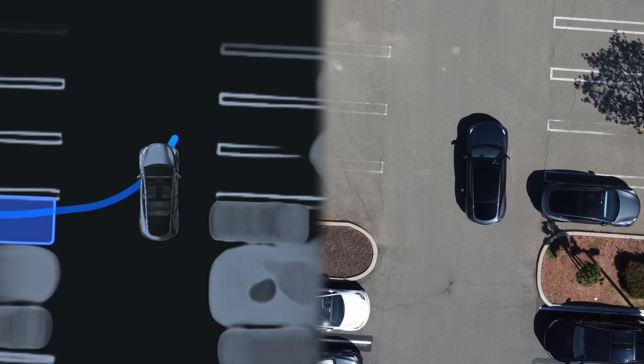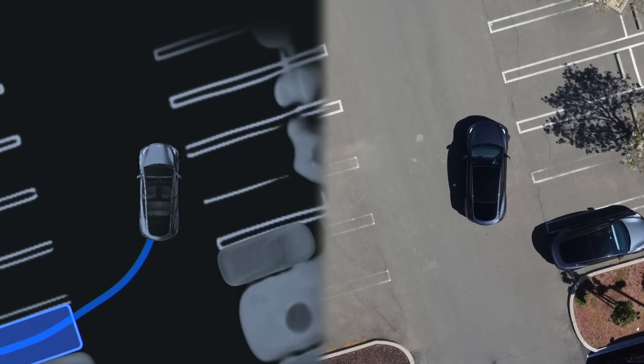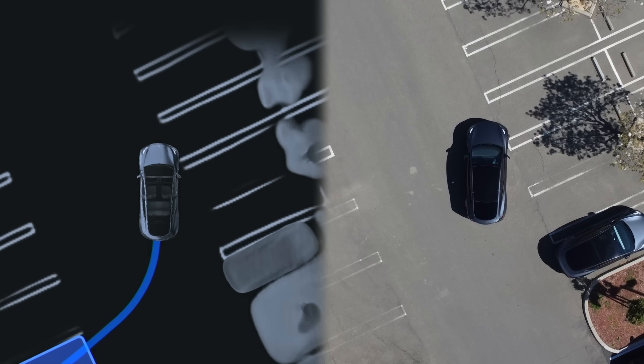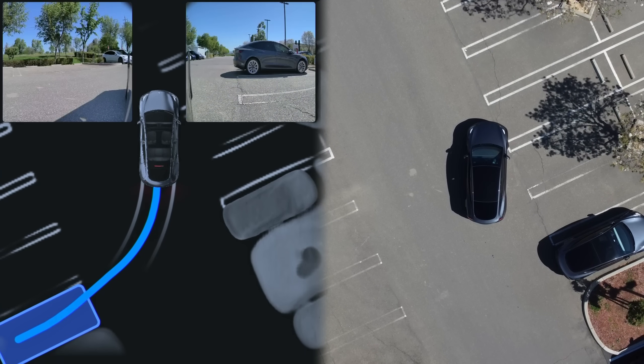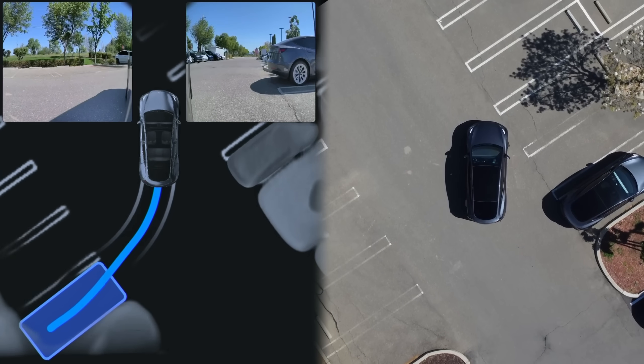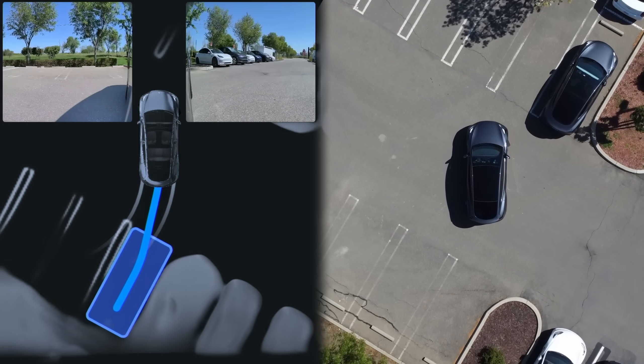When I first tried this new Autopark, I was not very impressed. Although it's supposedly trained with an end-to-end AI architecture like Full Self-Driving version 12 is, it can feel really slow and robotic at times, and honestly it was hard for me to believe this was trained on an end-to-end system based off some of the behavior I was seeing.